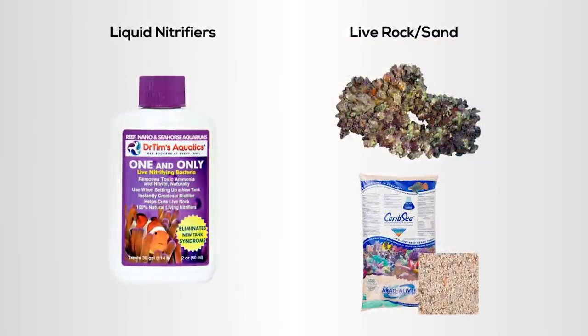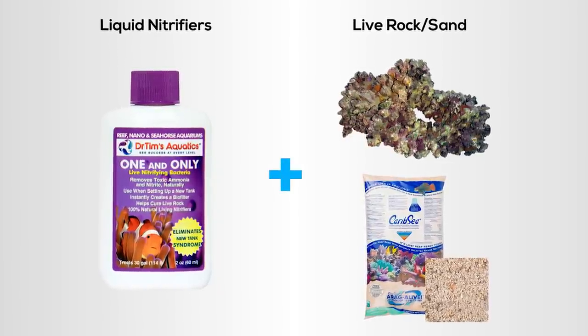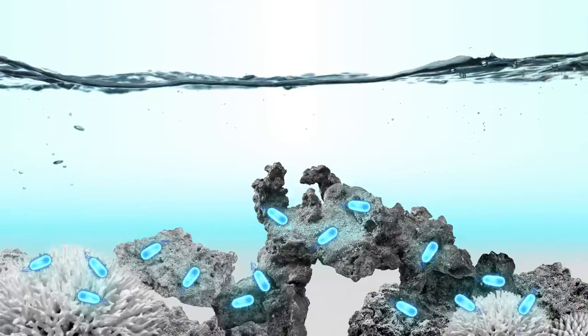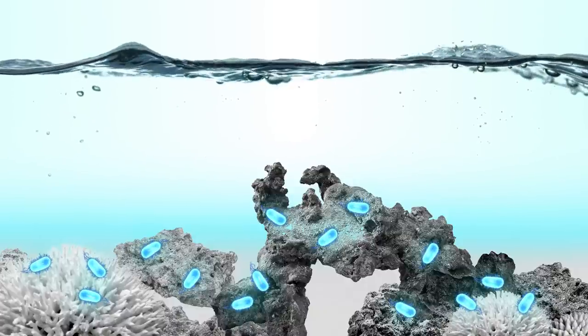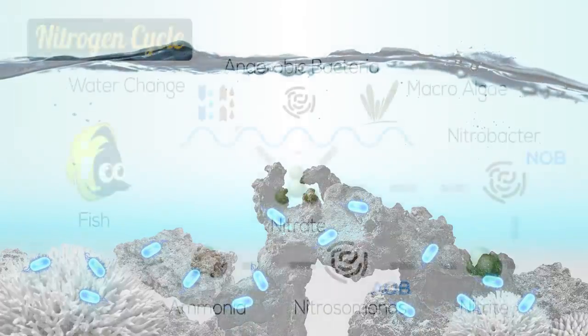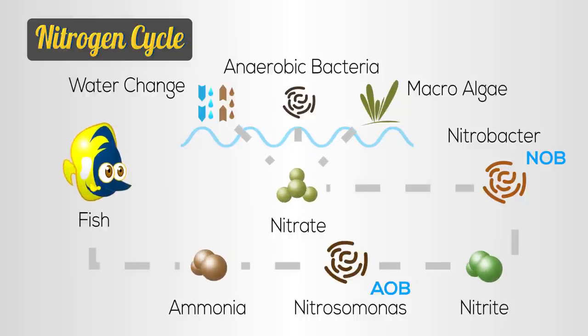One thing to note is that it's not unusual for aquarists to use both liquid nitrifiers as well as live rock and live sand. This is because you really want to do everything possible to start with a diverse and healthy population of bacteria in the aquarium as quickly as possible. Getting bacteria from various sources and in large amounts will only help the process.